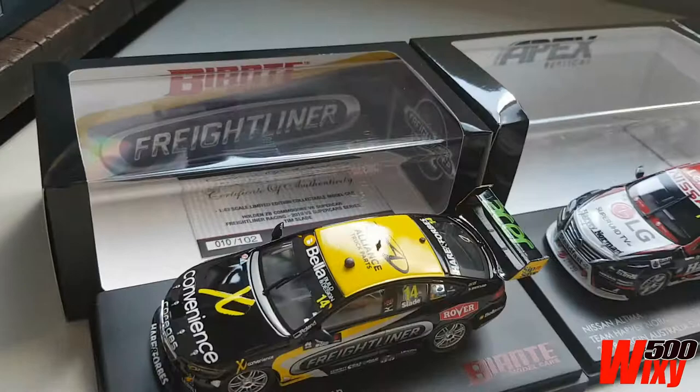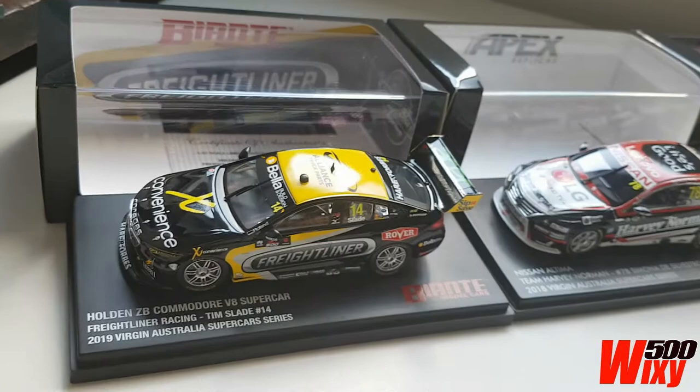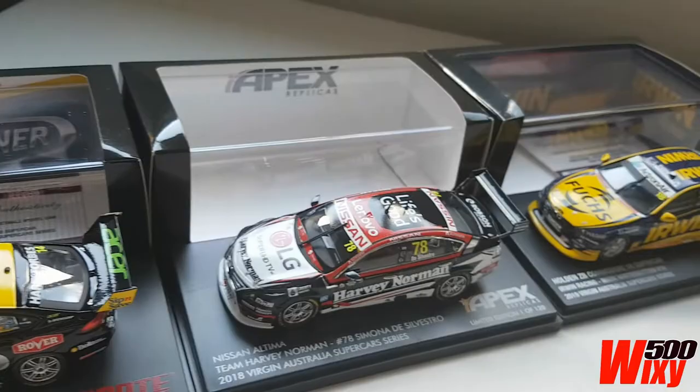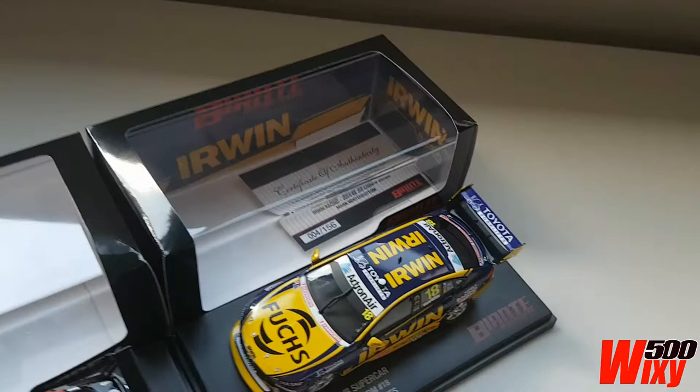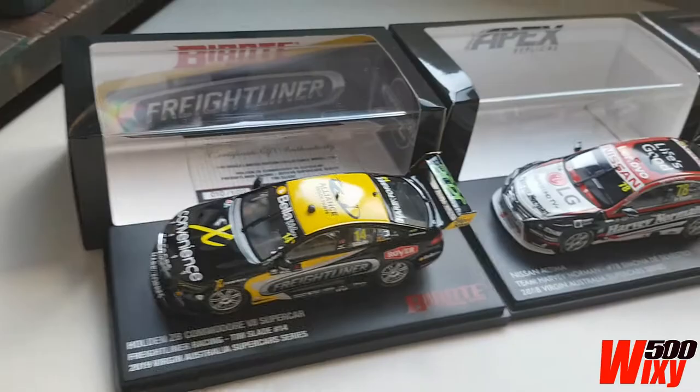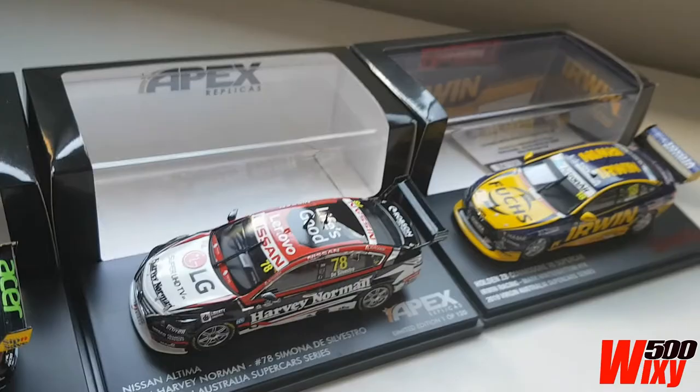They're all in really limited numbers. For example, this Tim Slade Freightliner car — there's only 102 pieces of it made, so really difficult to find at retail. The manufacturers now are building to pre-order, and I can understand their reasoning — they don't want to manufacture pieces that might turn into dead stock and sit around for 6 to 12 months or more in their warehouses. But by building to just pre-order numbers, I think they're missing out on quite a market.